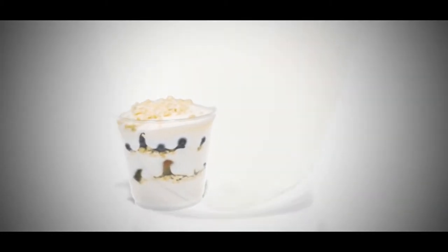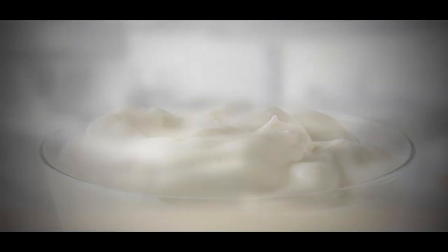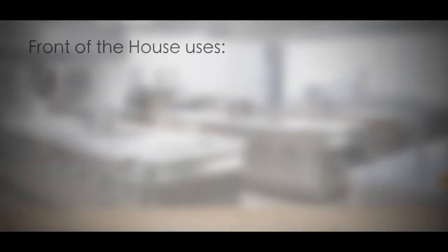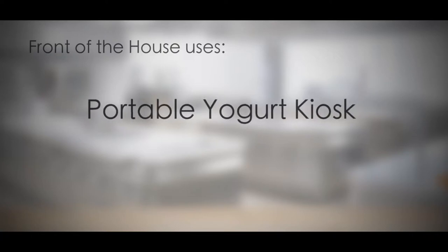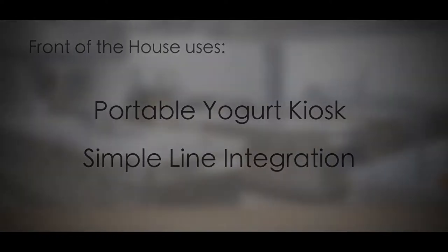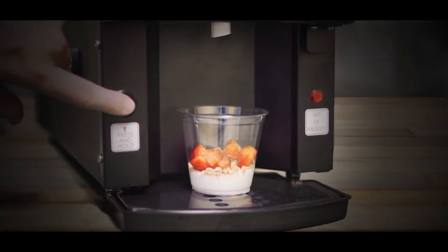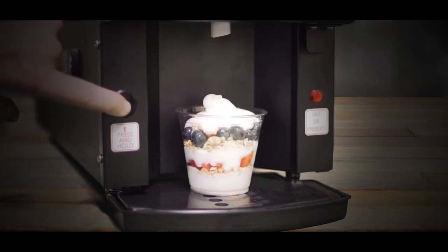The Perfect Parfait system is the ideal way to serve fresh yogurt throughout the day, whether for breakfast, lunch, mid-afternoon snack, or dessert. In the front of the house, this versatile dispenser can serve as a portable yogurt bar kiosk or be integrated into an existing line with ease. The Perfect Parfait system is the perfect way to create uniform, pre-made yogurt parfaits for grab-and-go or large-scale service.